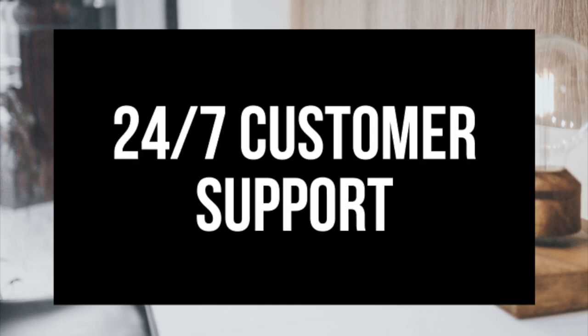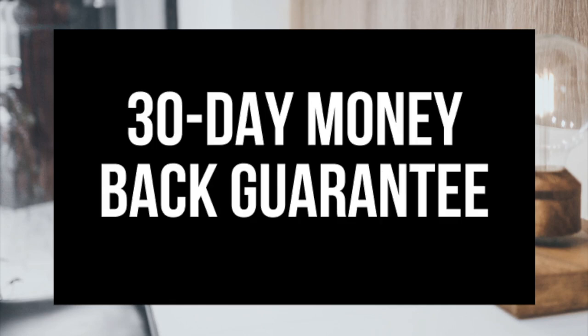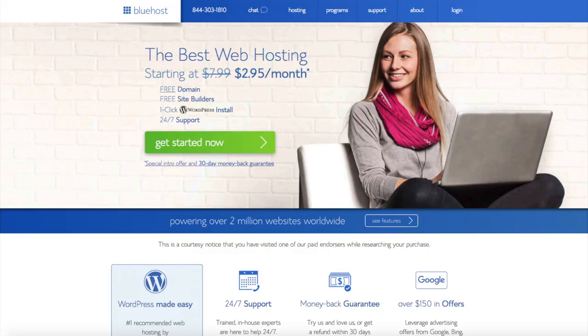They provide 24/7 support via chat, email, and phone. And they have a 30-day money back guarantee — if for any reason you are unhappy, you can cancel and get a refund, no questions asked within the first 30 days. I do want to mention that the link is an affiliate link and I receive a commission which helps support this channel and helps us put out more WordPress tutorial videos.